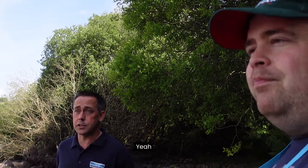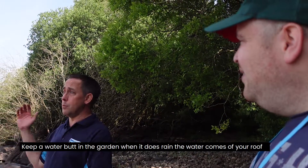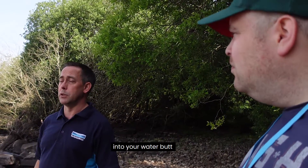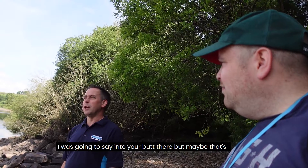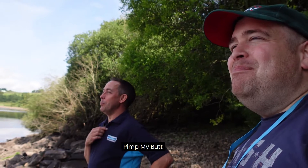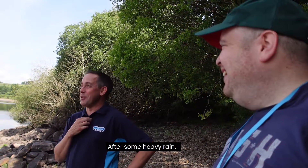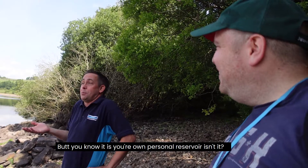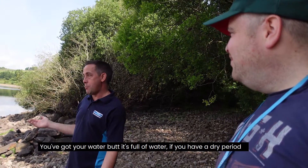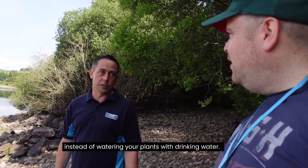A water butt is almost like your own little mini reservoir — when it rains, the water comes off your roof into your water butt. We even did a competition called 'Pimp My Butt'! But seriously, if your water butt is full of water and you have a dry period and need to water the plants, you can use that instead of using drinking water — so it's your own personal reservoir.